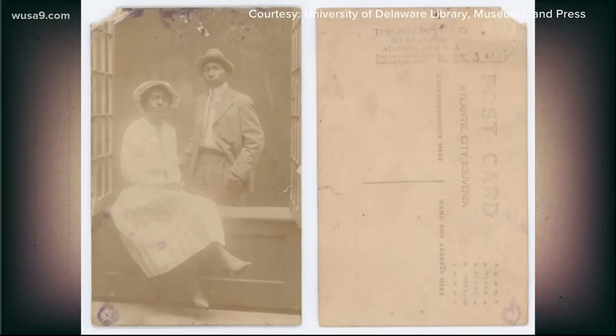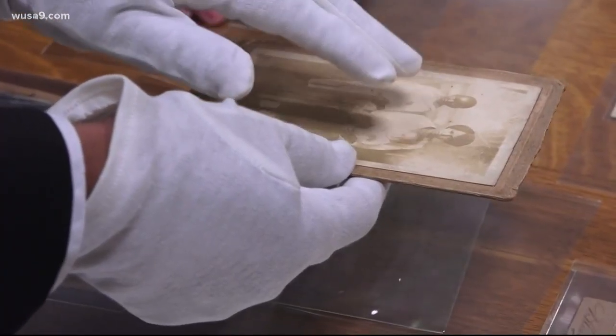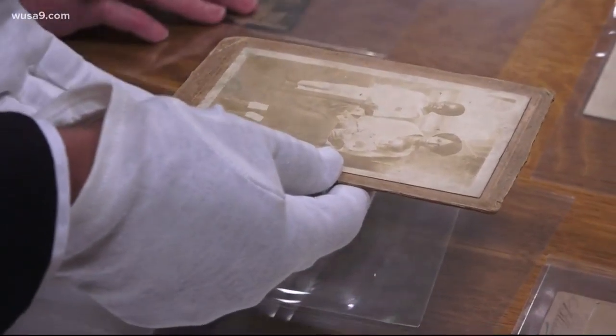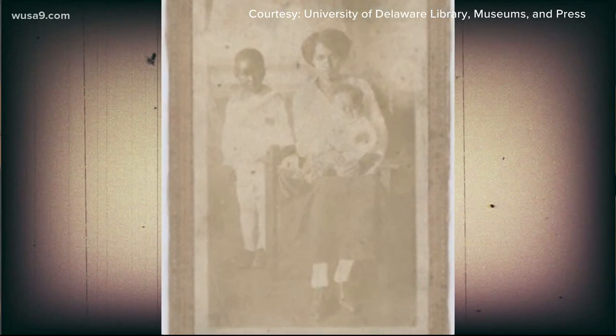Students and researchers used a series of clues to discover more information. They found that the people were most likely middle class, not from the same family, and the photos were mainly from Maryland — with at least one from Washington, D.C. Jesse Erickson, who coordinates the university's digital collections, described one: 'It's a lovely photo because it features a woman and two children. They're sort of in their Sunday best and they're looking great — it's a powerful image.'